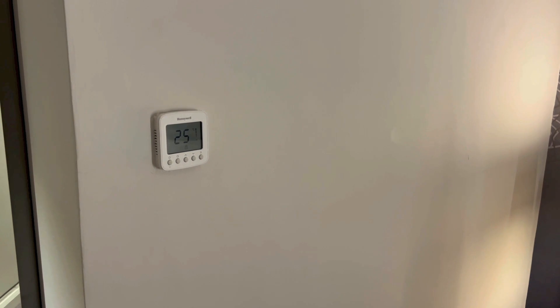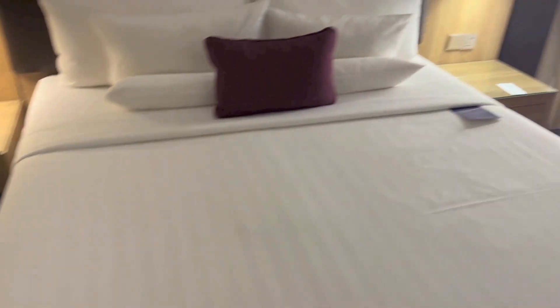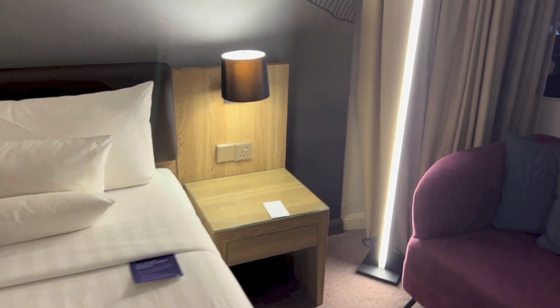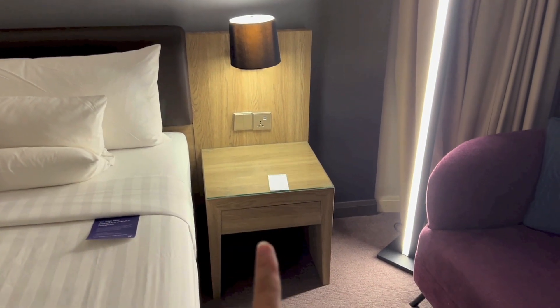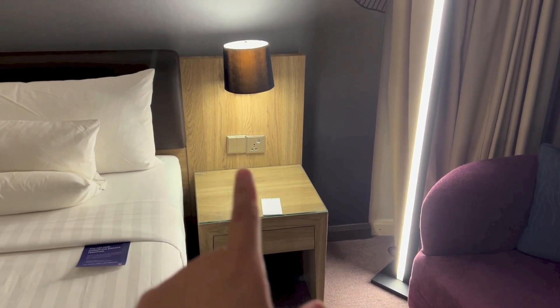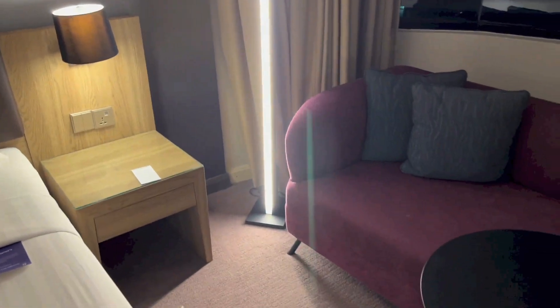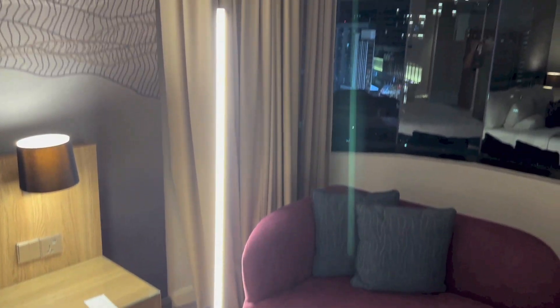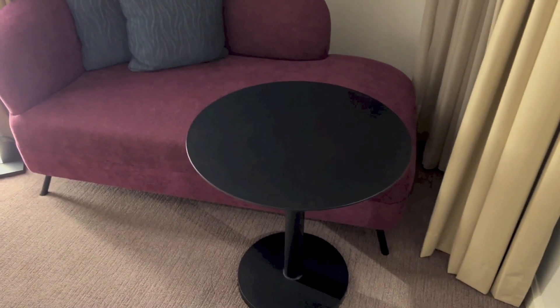Here we have the climate control panel, with a plug down below. And to the right of the bed it's the same as the left side — so you have storage, the plug, light switches and a light. There is a standing light right there, with a sofa and another table.